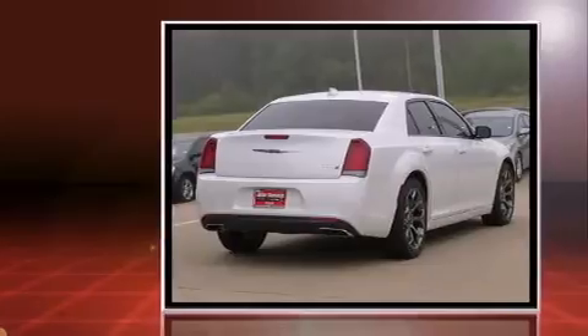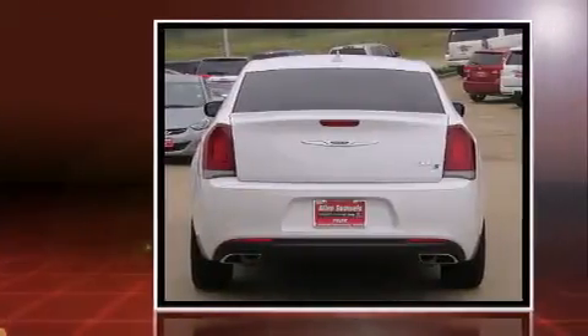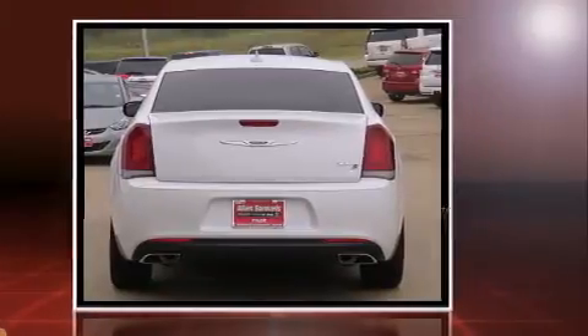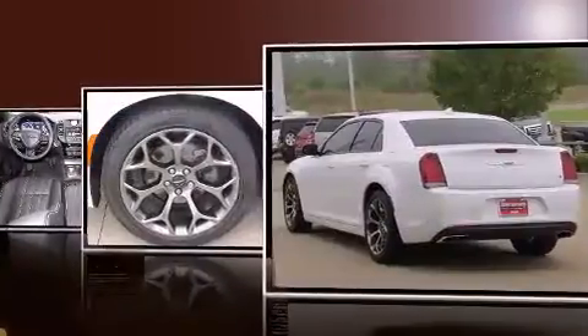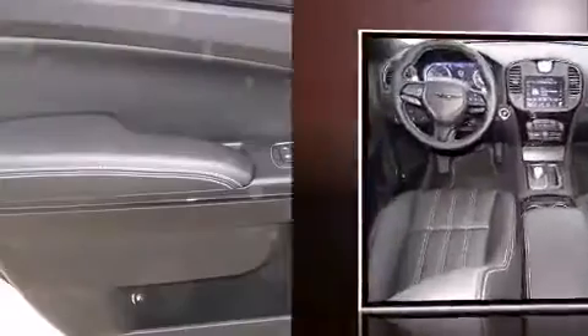All of the premium features expected of a Chrysler are offered, including leather upholstery, variably intermittent wipers, a built-in garage door transmitter, a power seat, an outside temperature display, front fog lights, and cruise control.